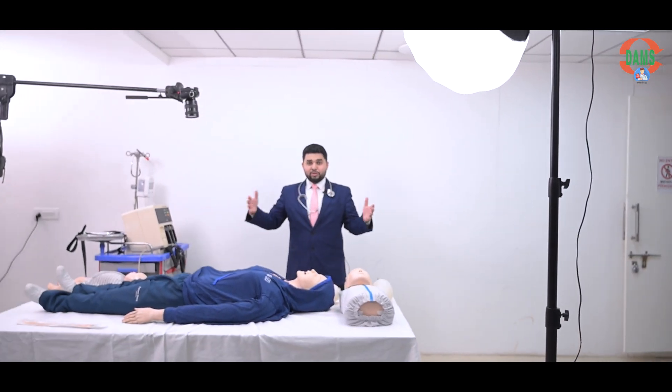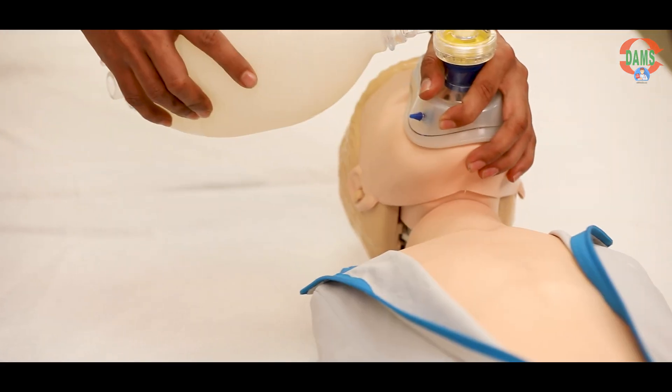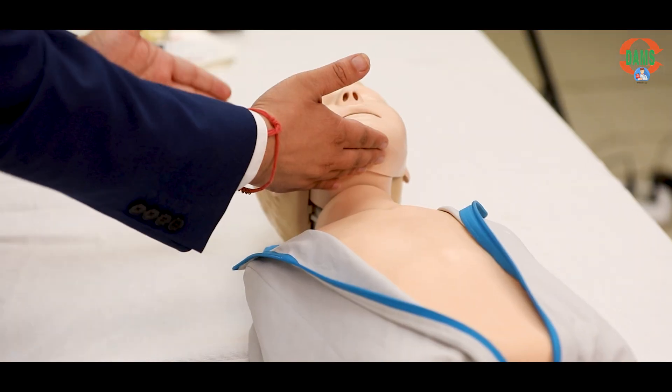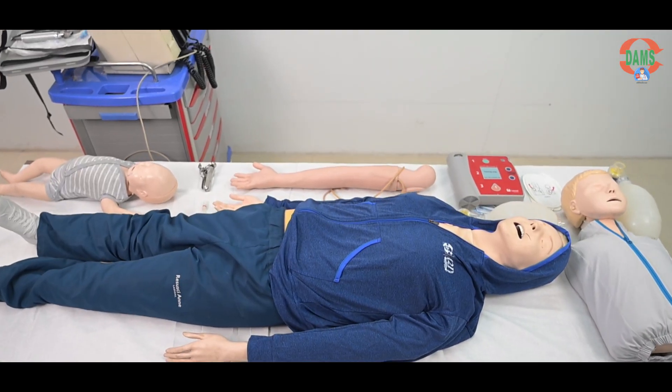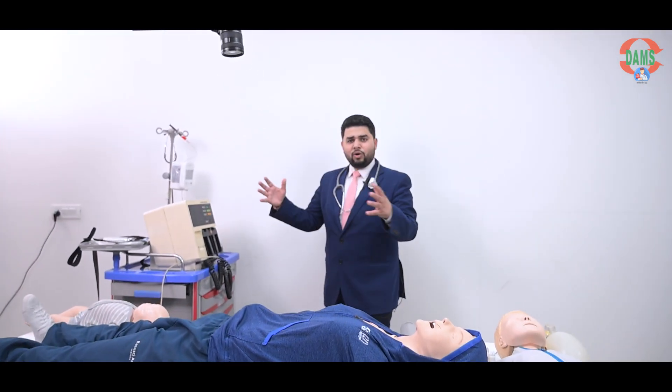This is a big lab where you could come for practice. When you enroll for PLAB courses, we have SimMan, we have all the mannequins which are used as per the GMC standard, crash cart, all those monitors — everything in our PLAB II course.